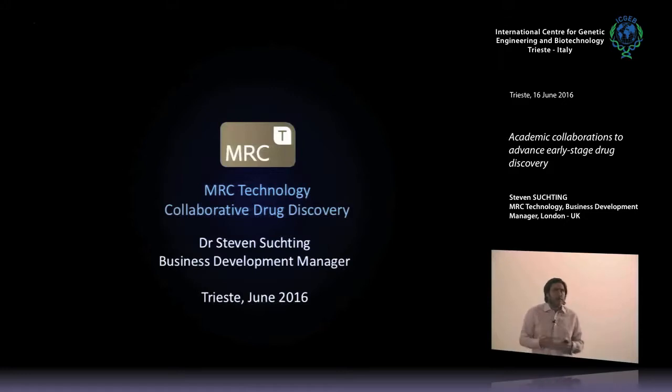We're a medical research charity, so we're very much focused on patients and biomedical research. Secondly, I want to introduce the drug discovery laboratories that we have at MRCT and how we're collaborating with Marco — and there might be other collaborative opportunities within the institute — so to try and introduce what we can do, the model that we operate on, and how we might be able to work together.